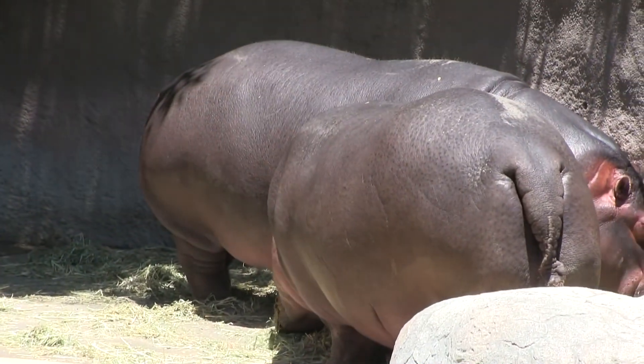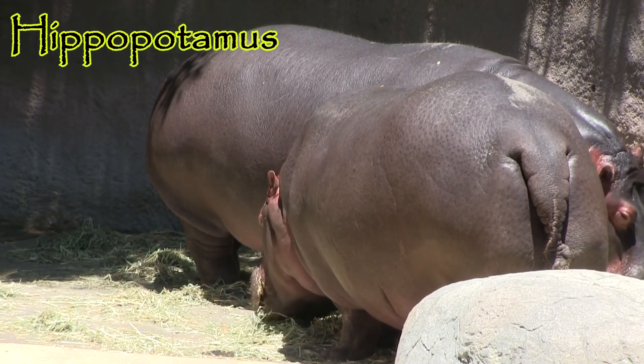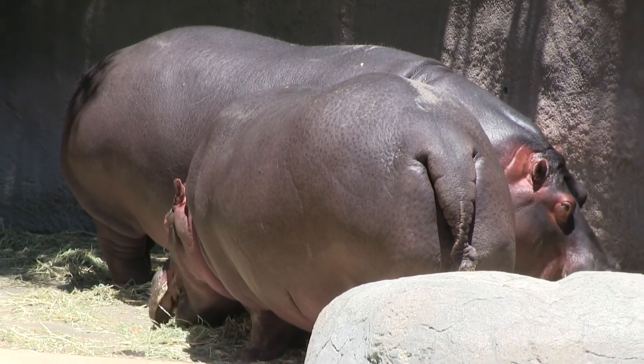Hippos have an oily secretion that helps them deal with the harmful effects of the sun — their version of suntan lotion.